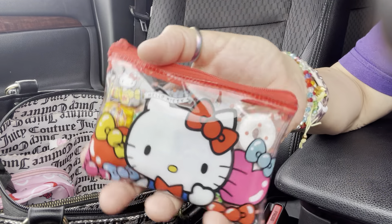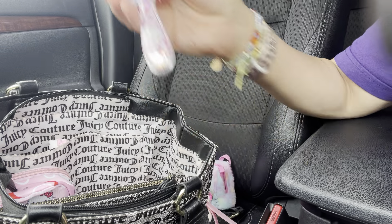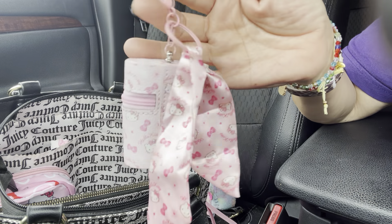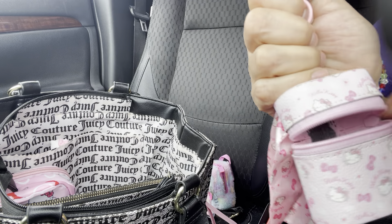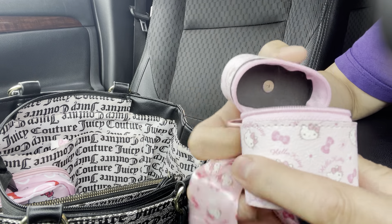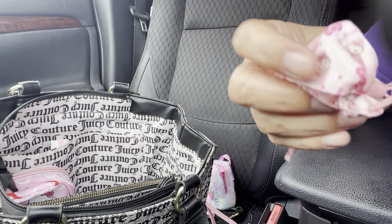And then I just have my Tic Tacs in there and a banana gum. I got a few different ones, it's really cute — I like it because it's clear. And then I just have my brush, I showed that before. Really cute. And I have this one too. In here I just have some change.